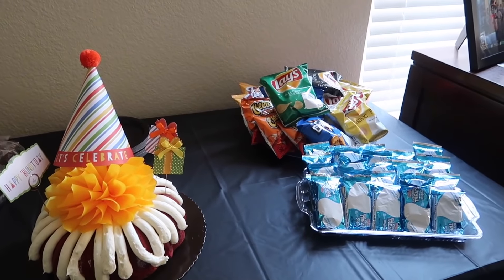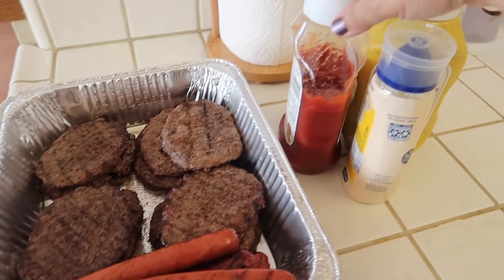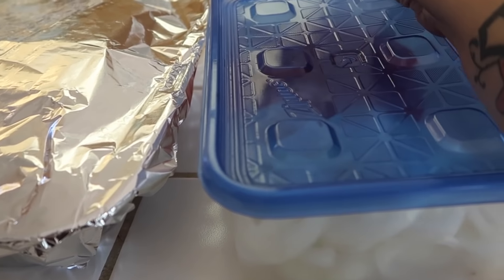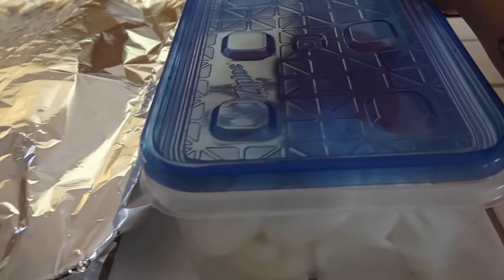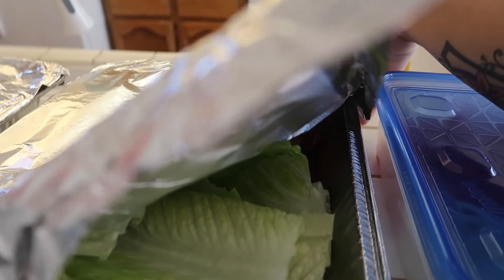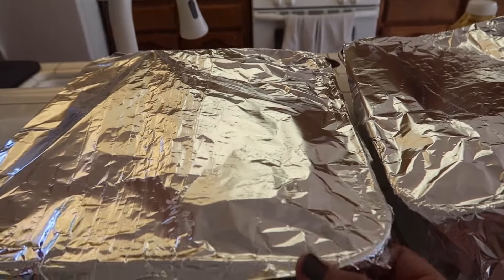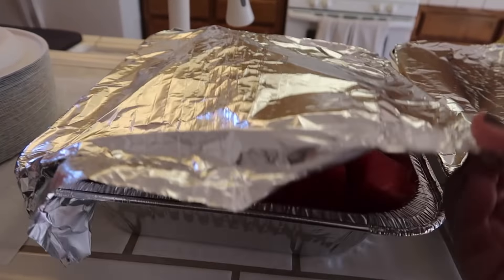Everything is ready. We have some burgers, hot dogs — Ariel is making more hot dogs. And then here I have some tomatoes and onions that I sliced up, and we also have some lettuce and some cheese. And then this is the watermelon.